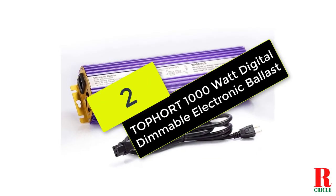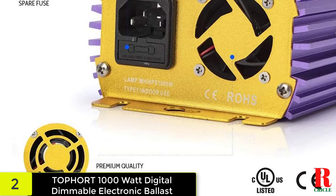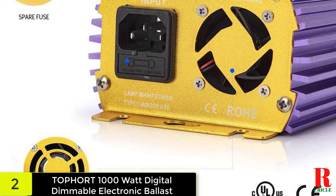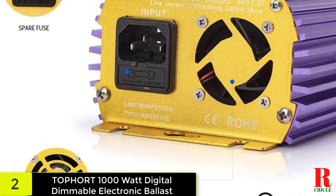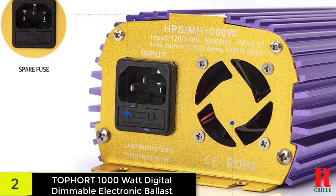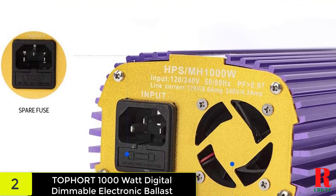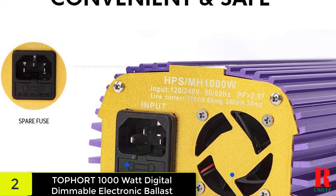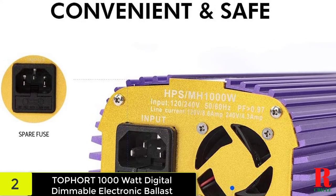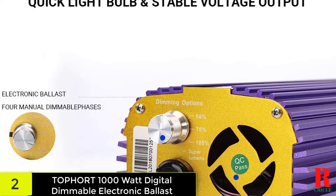At number two on our list we have the Top Port 1000 watt digital dimmable electronic ballast. For optimal service life, this ballast is made of high quality materials and comes with a tough case that can withstand regular use in a harsh environment. The item may produce up to 30 percent more lumens than magnetic ones, guaranteeing that your bulbs are properly utilized and increasing production. It works with 120/240V power supplies and includes a high-performance built-in fan.